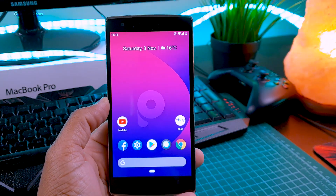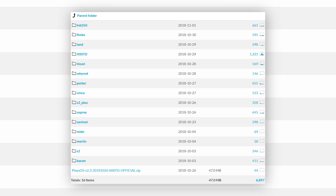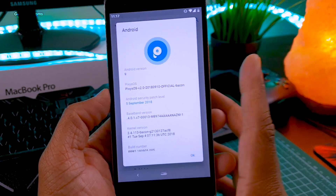Don't worry, this ROM is available for many phones. Here is the list of all the phones you can install this ROM on — these are the codenames. If you want to find your phone's codename, just Google it. As you can see, this is PixieOS version 2.0.